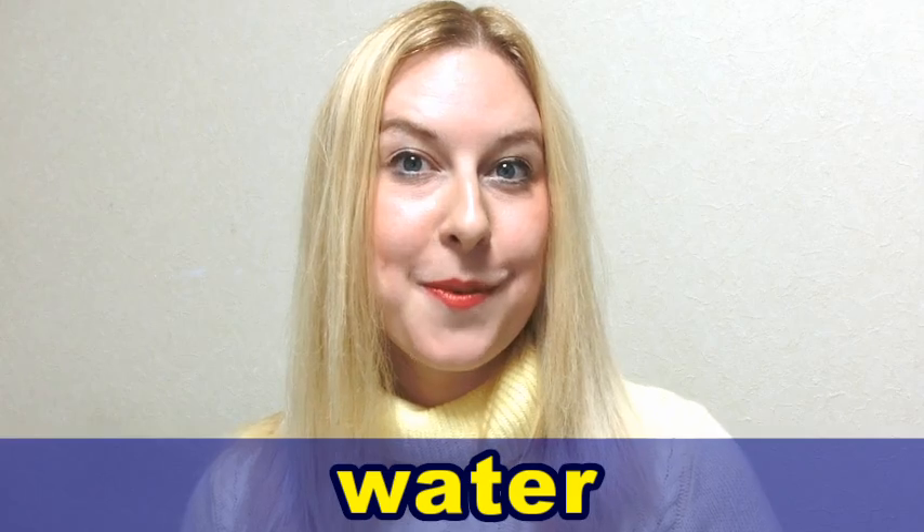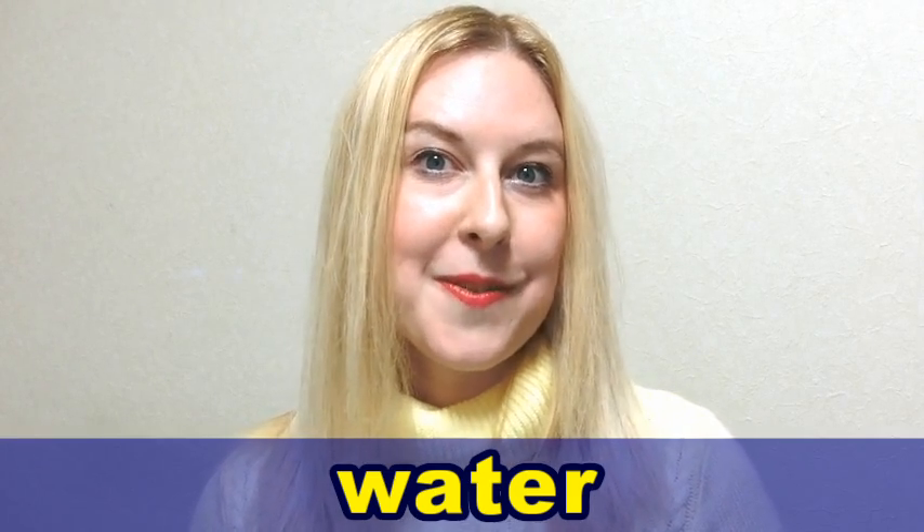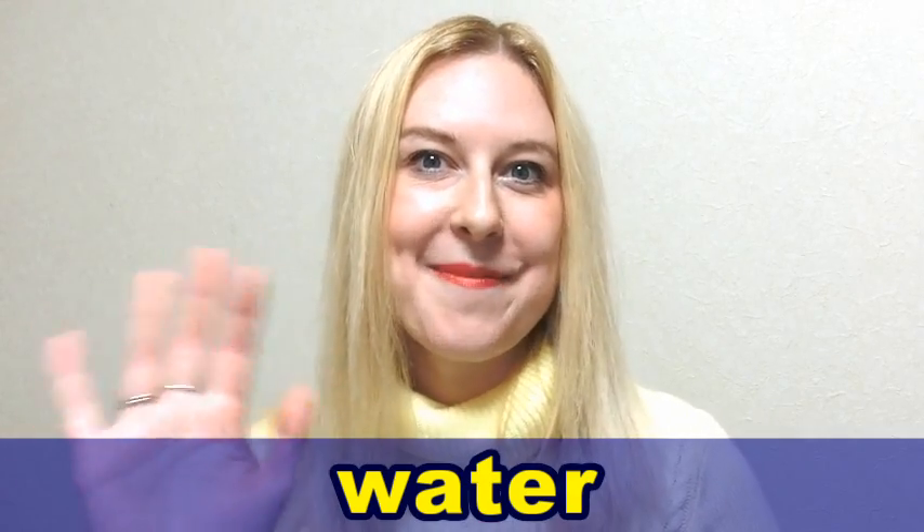Great job! Thank you very much for watching today. Please like the video and subscribe to our channel. I'm Gabriella and we'll see you next time.